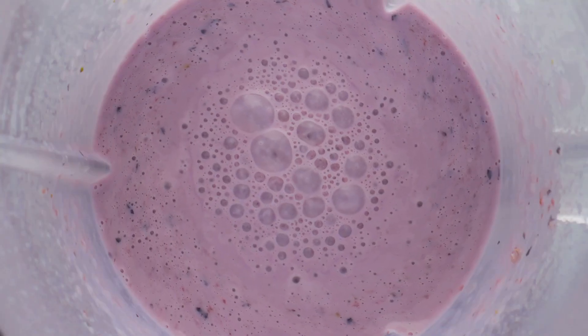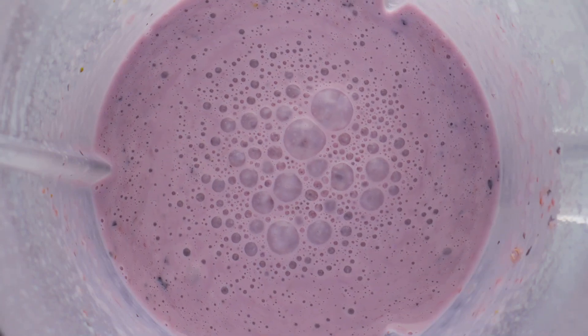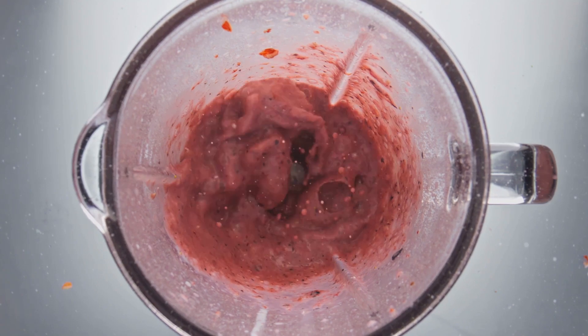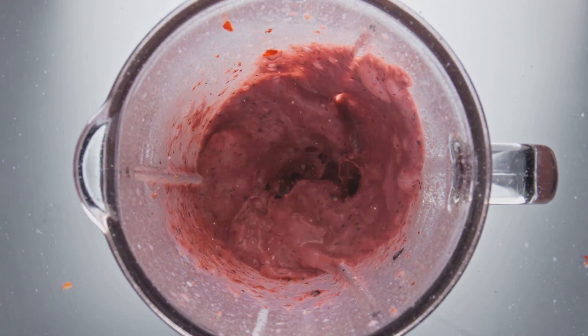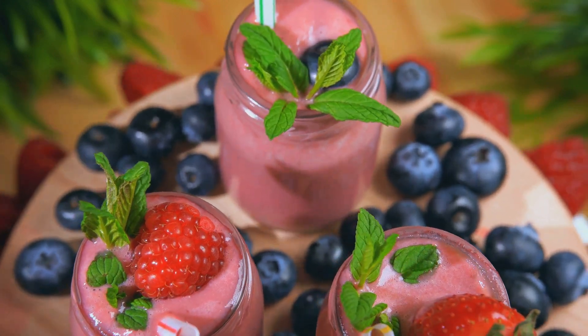Day four sees you sipping on a nutrient-packed smoothie with mixed berries, banana, and spinach for breakfast. Lunch is a comforting grilled cheese sandwich with a side of apple slices. A warm lentil soup with whole grain bread rounds off your day.